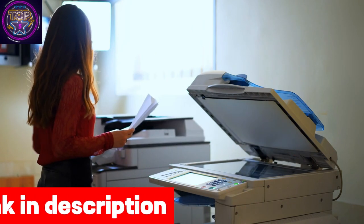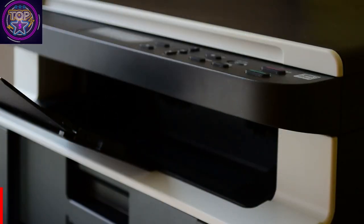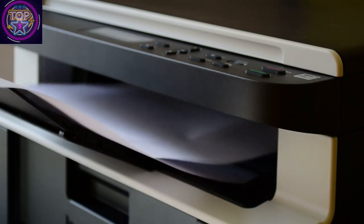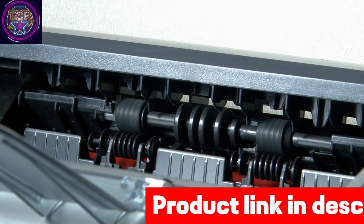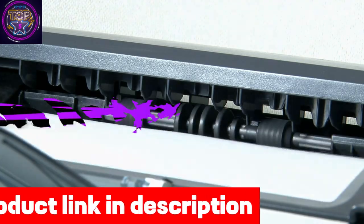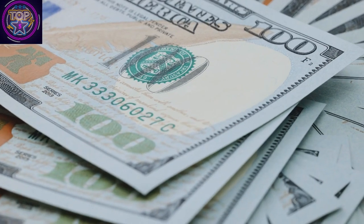Eliminate the annoyance of reprints and service calls with the M507x's compatibility with original HP 89A and 89X toner cartridges, meticulously designed for optimal performance with this monochrome laser printer. By selecting the high-capacity 89X cartridges, you can further enhance the value of your printing endeavors. To get this monochrome wireless printer, click the link in the description box below. After reviewing all five best wireless printers under $1200 in 2024, you now have a clear idea of which one to go for.